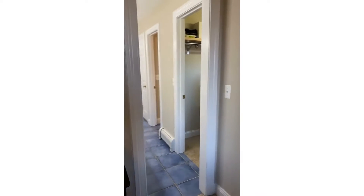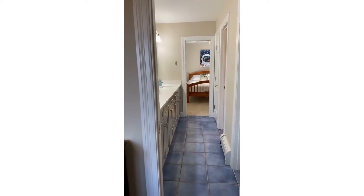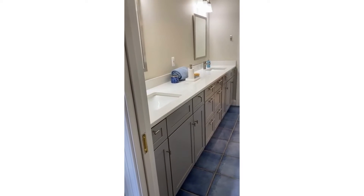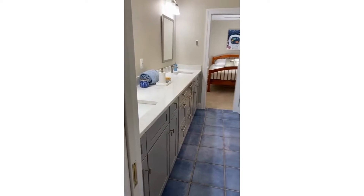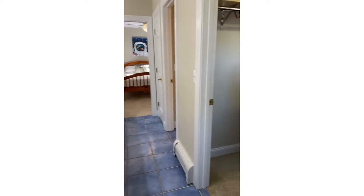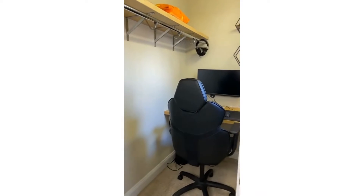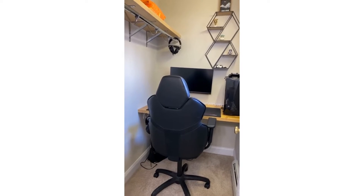This bedroom connects to the next bedroom via the Jack and Jill bathroom. We have a double vanity — you can see it has recently been updated, as well as the counters. The boys who live here converted one closet into a little office nook slash study space, so there's flexibility with that spacing.